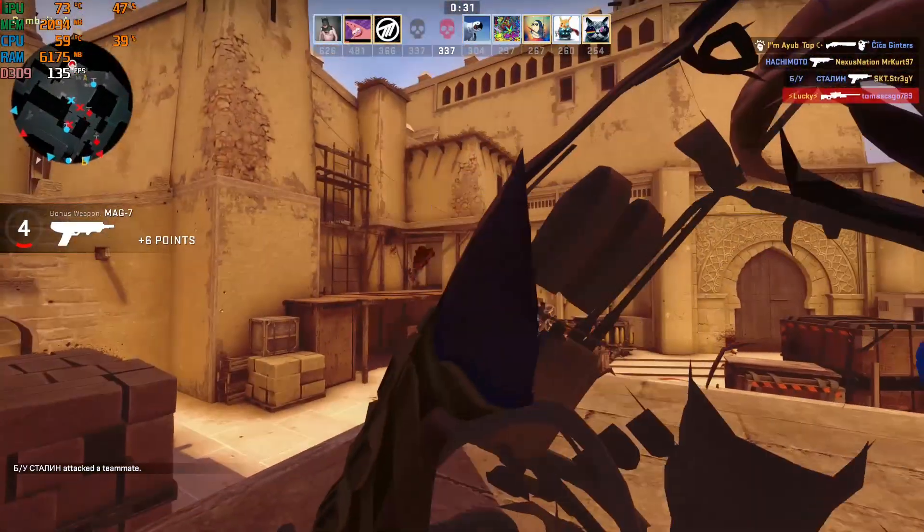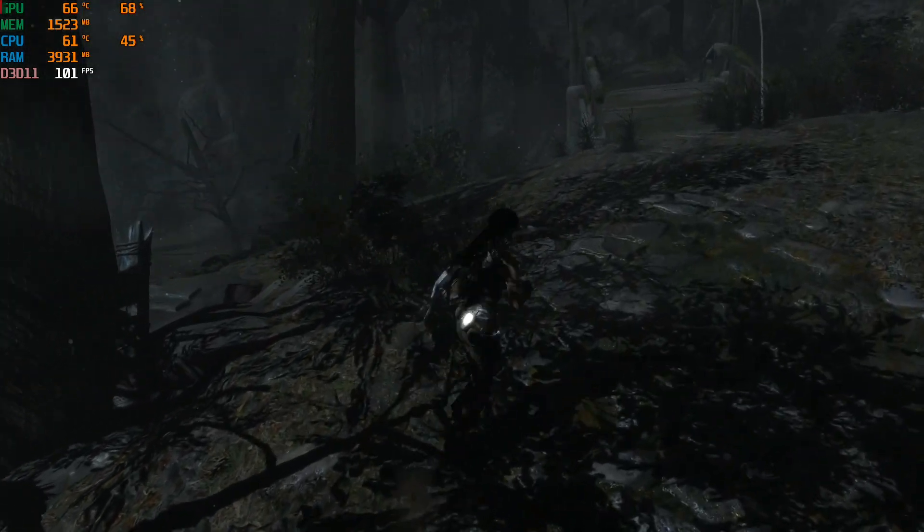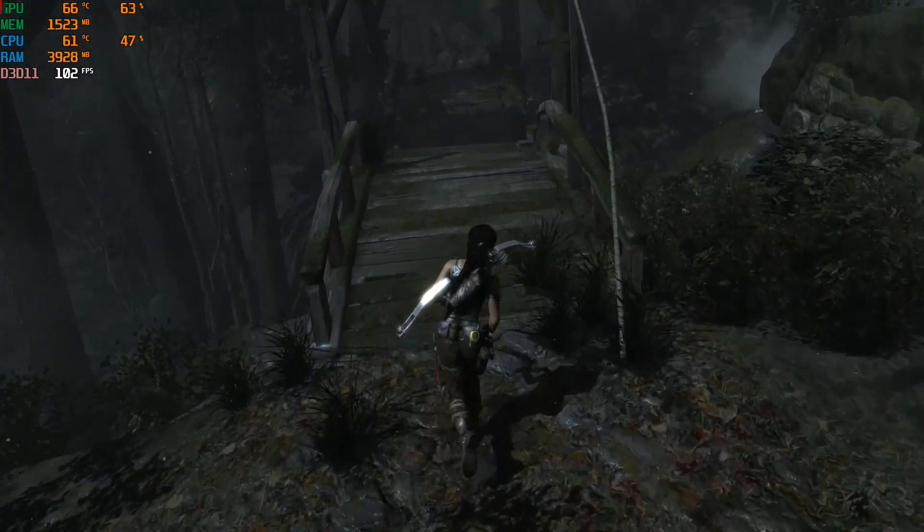Enough talking, let's start testing! First game guys, and it's Tomb Raider on ultra settings.